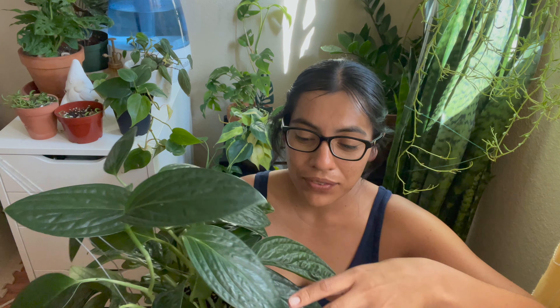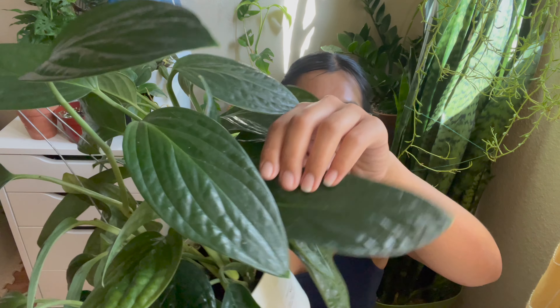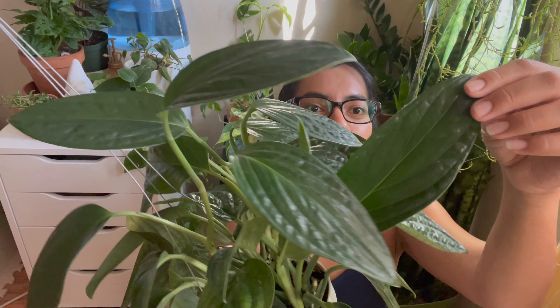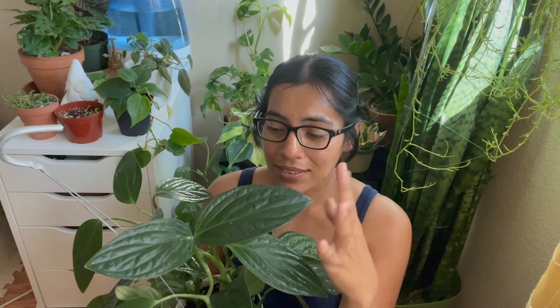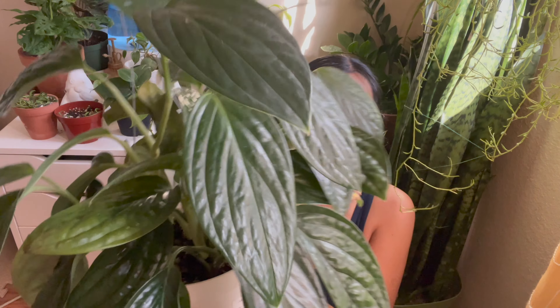They're so, so nice. If you see any other videos here on YouTube, everyone mentions the texture and just the vibrancy of the green — it is just so beautiful. I love it so much. It's literally one of the reasons why everyone loves this plant.